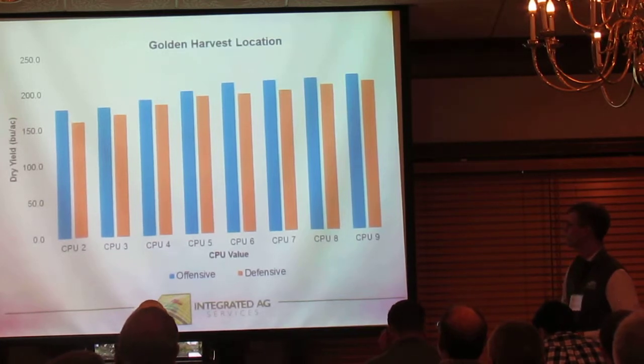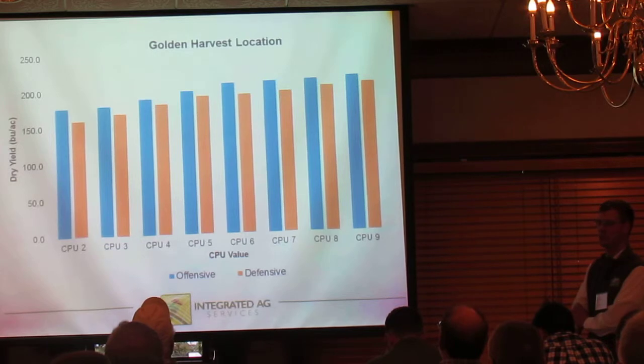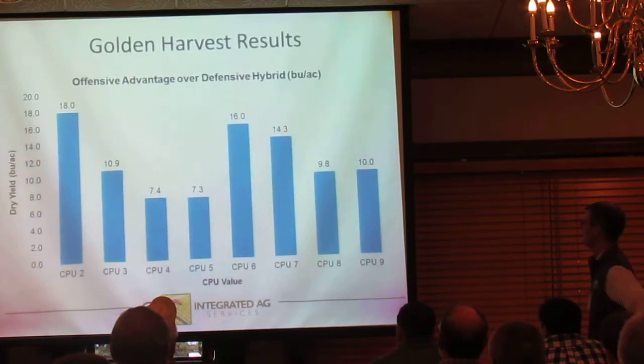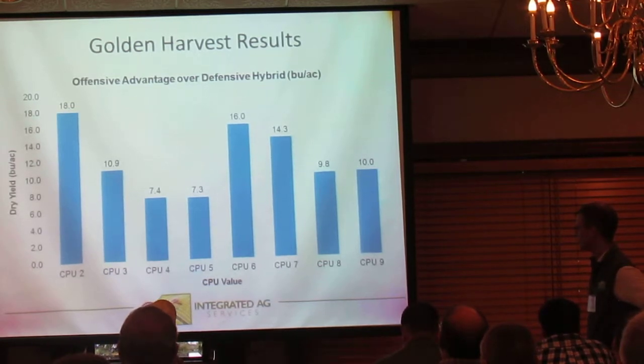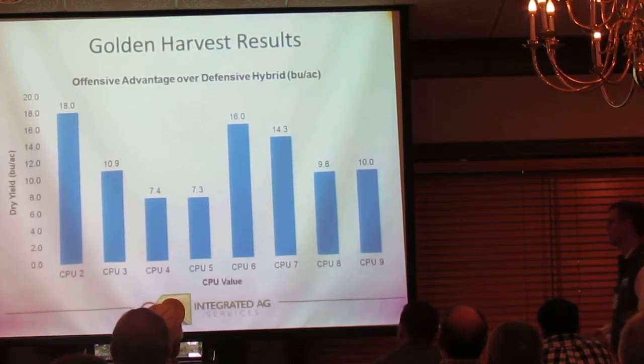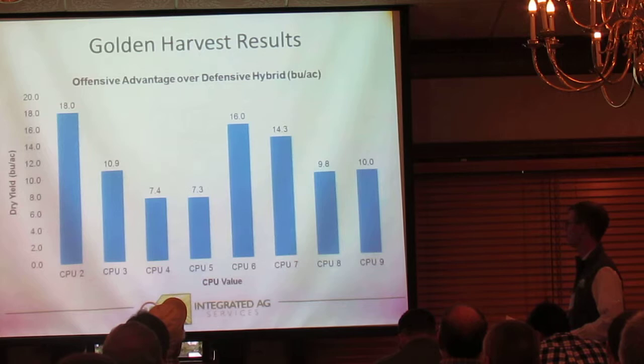Here are the results. The offensive hybrid is in blue and the defensive hybrid is in orange. They both performed at a pretty high level — the plot average was around 197. But the offensive hybrid showed up across all the CPU ranges absolutely much higher. What we'd really like to see in this trial is that in the lower CPUs, the offensive has a negative yield advantage and the defensive has more yield advantage, and in the higher CPUs, we want to see the offensive run away with it. But in 2015, we did not get what we bargained for — at this location, the offensive hybrid really dominated across all nine CPU ranges.